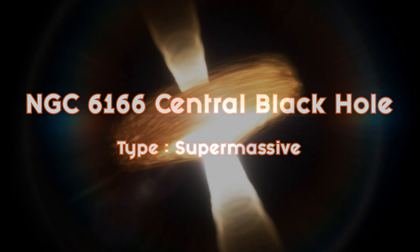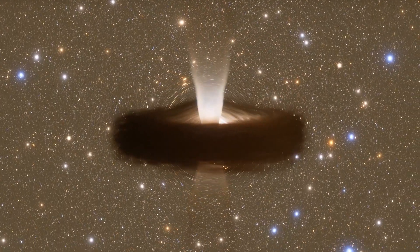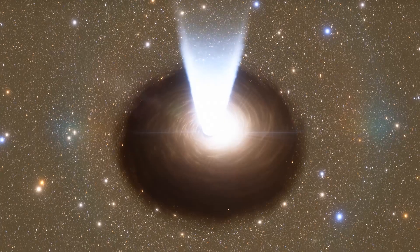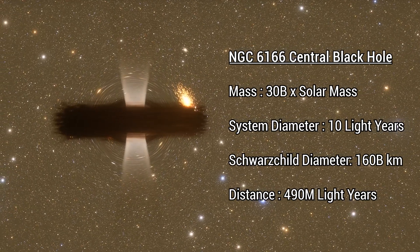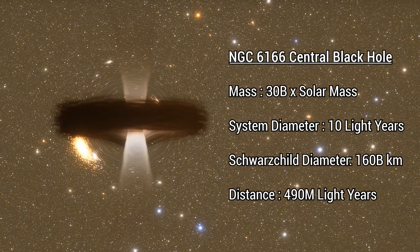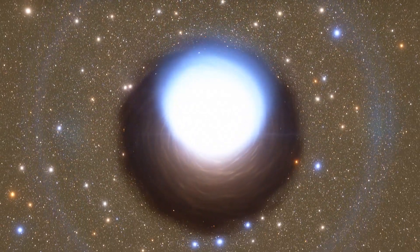This beast of a black hole is located in the center of the NGC 6166 galaxy, which is 490 million light-years away. It has 30 billion times more mass than our own sun, and we've detected two symmetric radio jets being emitted in opposite directions. These jets are the result of the infall of gas into its center. NGC 6166 has shown a blue shift, which means that it is moving towards us.